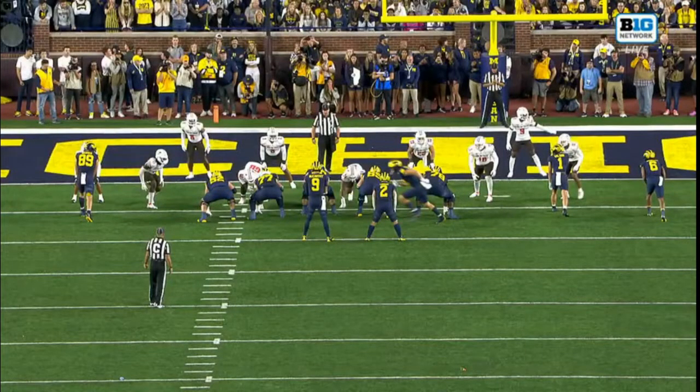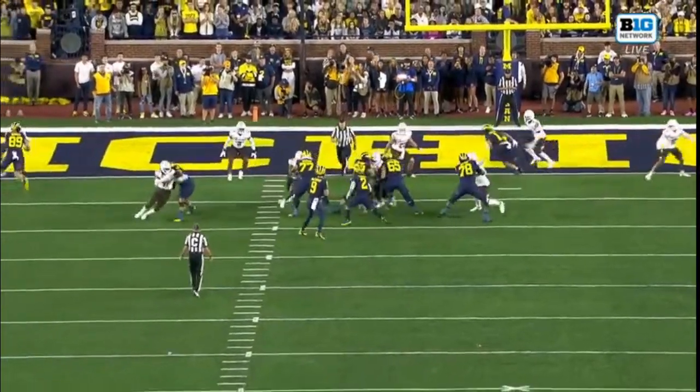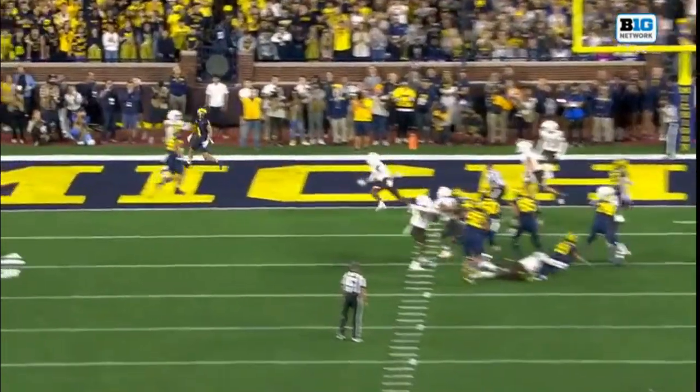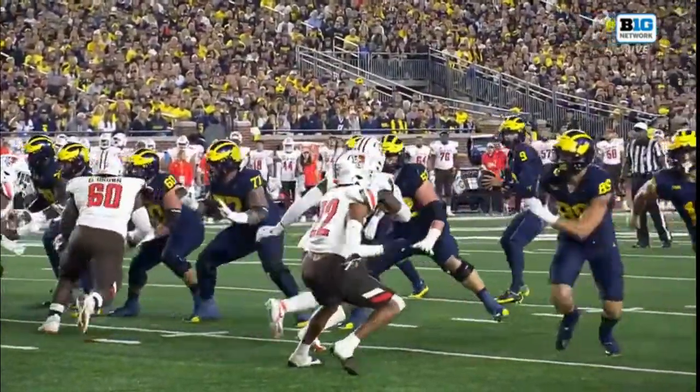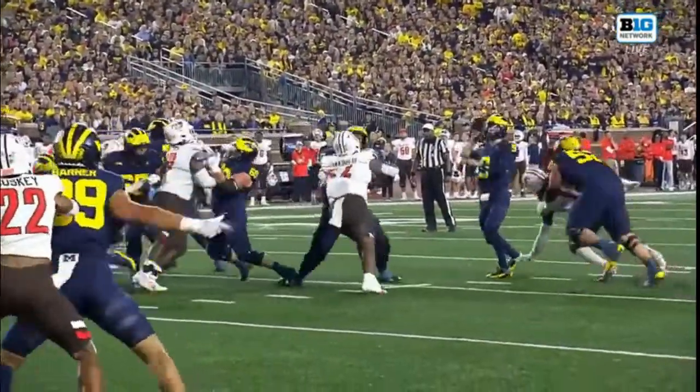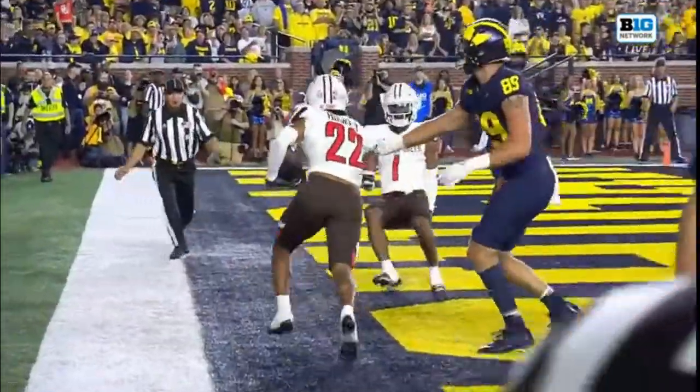This is the first real mistake of the season. Let's show you what JJ sees — that's AJ Barner, the tight end, running a little sit route, what we call the magnet route. That's number 22 sitting above him who has the interception, just reading JJ's eyes as Roman Wilson comes across the field. Husky is just reading his eyes, not even aware that Roman Wilson's coming.